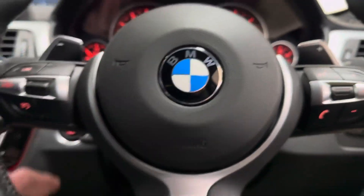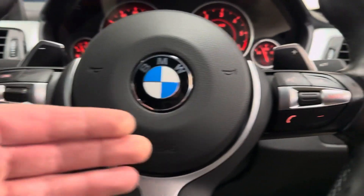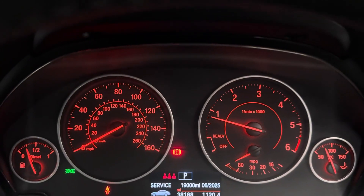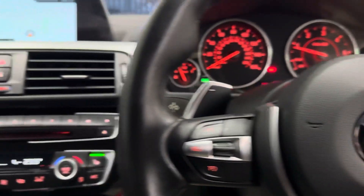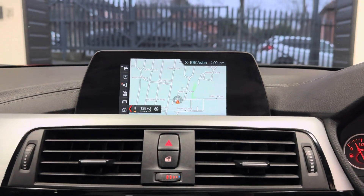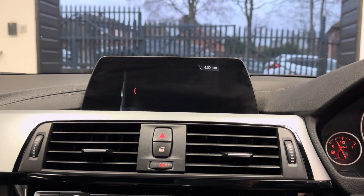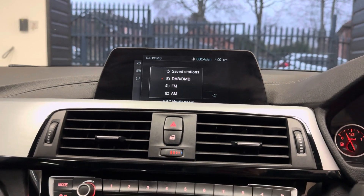Beginning with the multi-function M Sport steering wheel — you've got cruise control, speedometer, voice and volume functions, and paddles for the sports auto gearbox. It has covered just over 38,000 miles, so it's a nice low mileage example. Business nav, telephone and audio via Bluetooth, DAB, and USB connectivity.